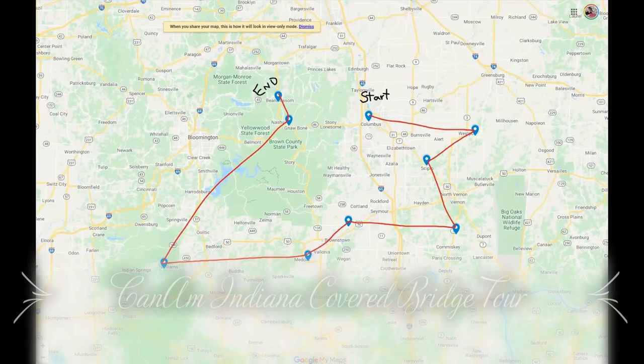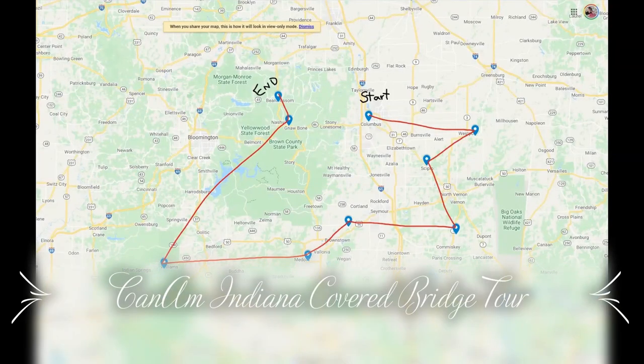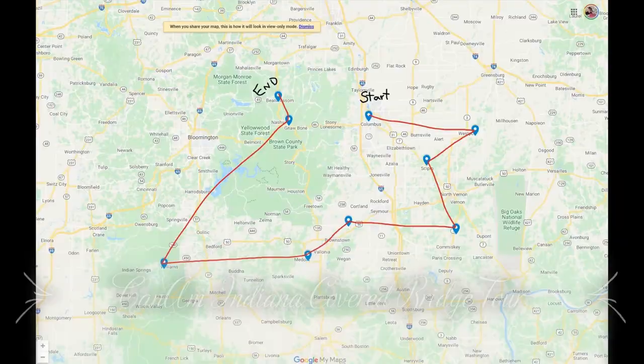Hey guys, I'm Bob and I'm Barb and together we make Pettis World. Today we're gonna take you on a ride on the Can-Am Spider and check out some Indiana covered bridges. Let's see how many of them we can actually cover. So come along and enjoy the ride.